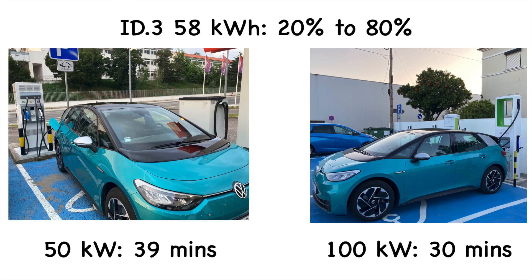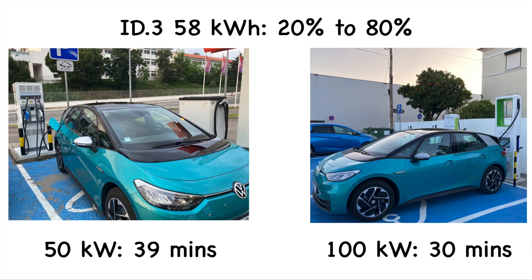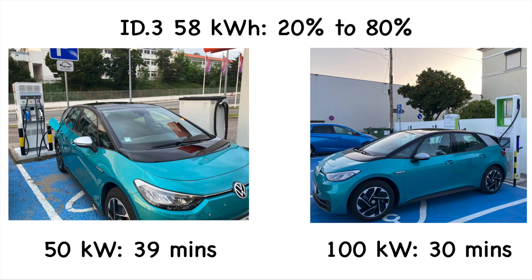Here are the final results: from 20 to 80 percent - 39 minutes on the 50 kilowatt charger and 30 minutes on the 100 kilowatt charger. That's only a nine minute difference. I'm surprised and shocked - I was expecting the 100 kilowatt charger to be much quicker, but it's only nine minutes faster.